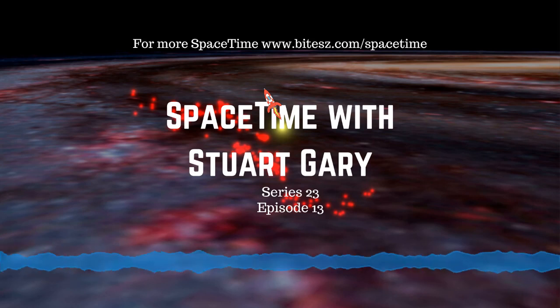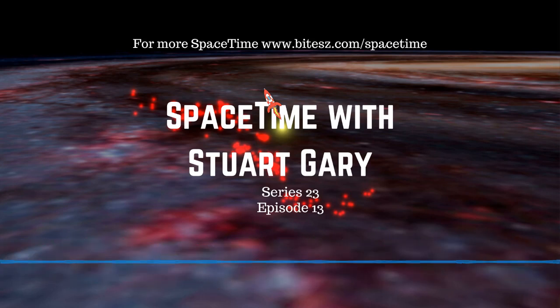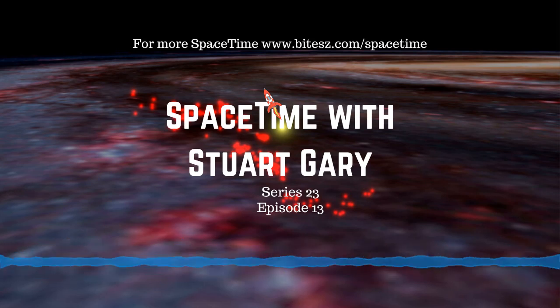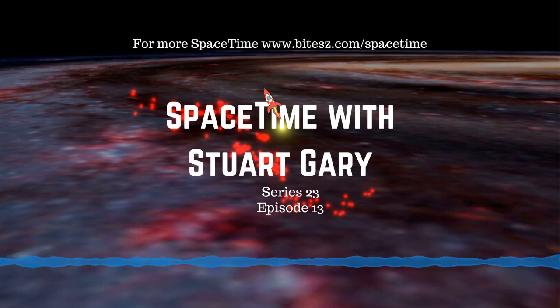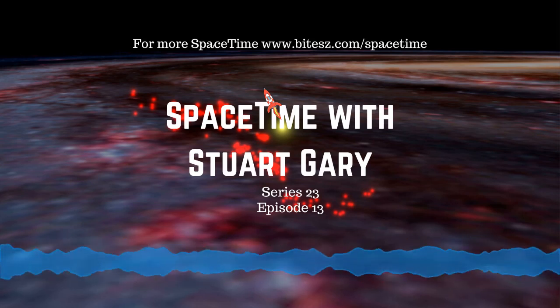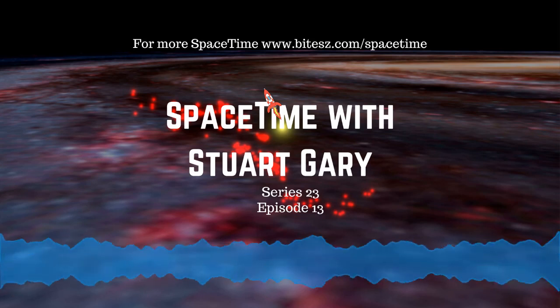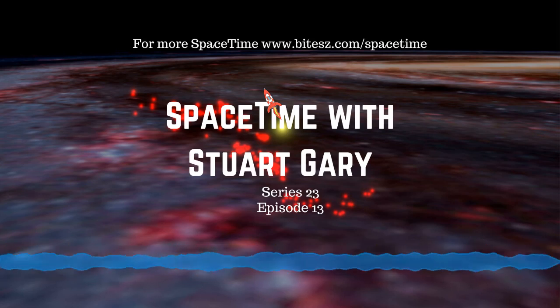That's the show for now. You can subscribe and download Spacetime as a free twice-weekly podcast through Apple Podcasts, Stitcher, Bytes.com, Pocket Casts, SoundCloud, YouTube, Audioboom, from SpacetimeWithStewartGary.com, or from your favorite podcast download provider. For more Spacetime, check out our blog at SpacetimeWithStewartGary.tumblr.com. You can also follow us at Stuart Gary on Twitter, at SpacetimeWithStewartGary on Instagram and Facebook. Spacetime is brought to you in collaboration with Australian Sky and Telescope magazine. You've been listening to Spacetime with Stuart Gary — another quality podcast production from Bytes.com.